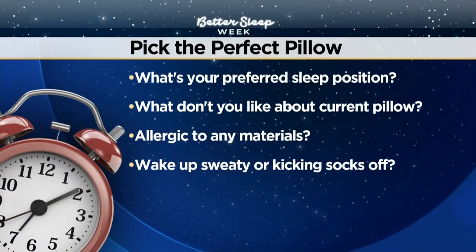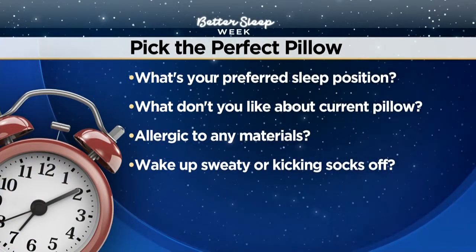To recap, here are the four questions you should ask yourself to pick out the perfect pillow. The first one: sleep position. That is key because you want to make sure your head and neck are straight. Think of it like you're standing with really good posture. You want your spine to be in alignment when your head hits that pillow — and that really is the key.